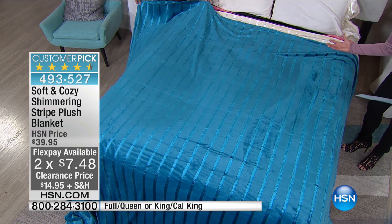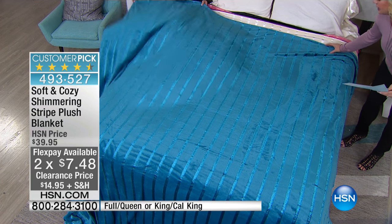And we're featuring two FlexPays on top of that. If you spent $100 or $99 in bedding today, this could be free shipping and handling as well.